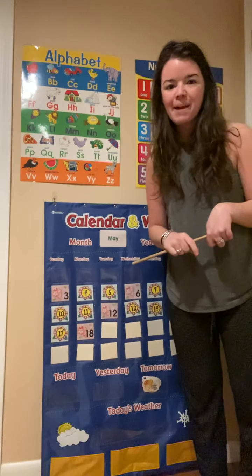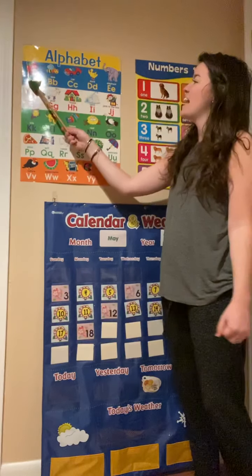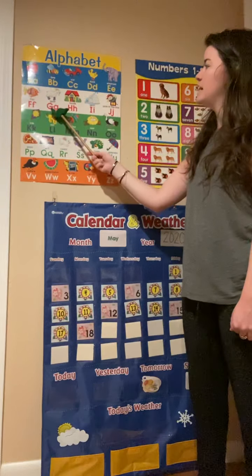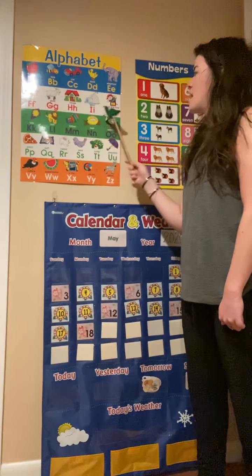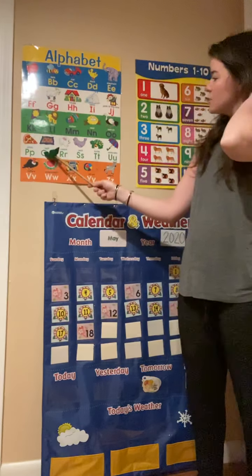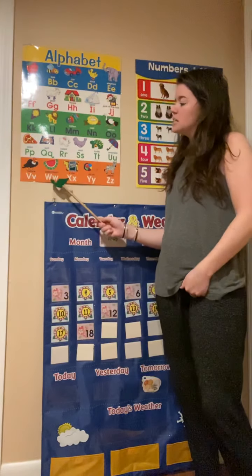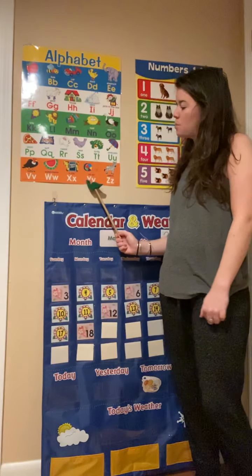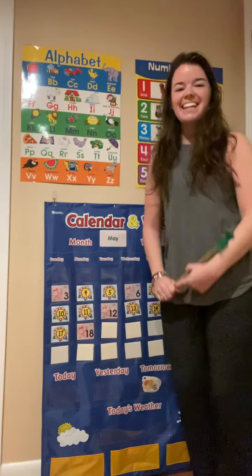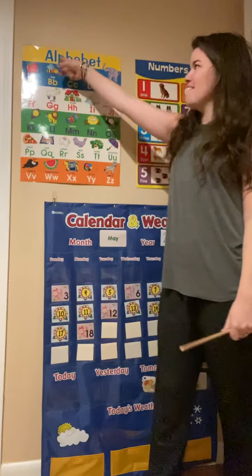Who's ready for the alphabet? Me. Here we go. A, B, C, D, E, F, G, H, I, J, K, L, M, N, O, P, Q, R, S, T, U, V, W, X, Y, and Z. Now I know my ABCs, next time won't you sing with me? Nice job friends with our alphabet.